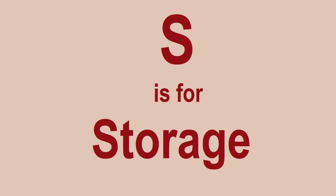S is for Storage. One thing you must make sure when you start your Lego investing journey is that you have a decent place to store your Lego sets. You'll soon find that the easy bit is buying Lego, but the problem is you'll need somewhere to store it after a while.